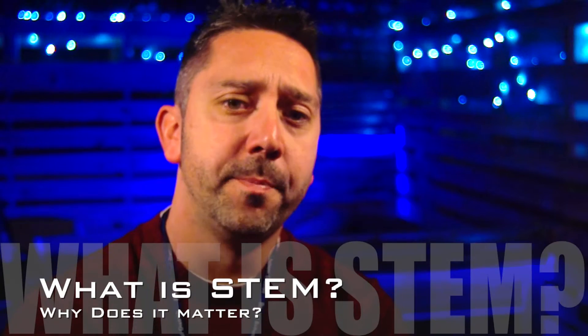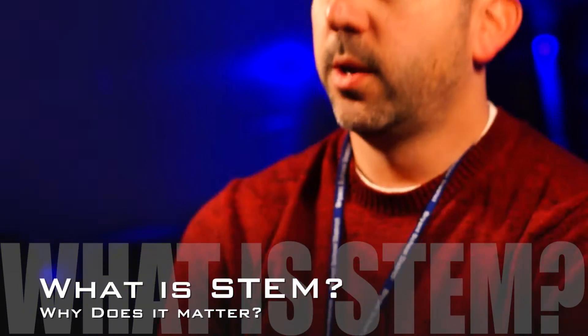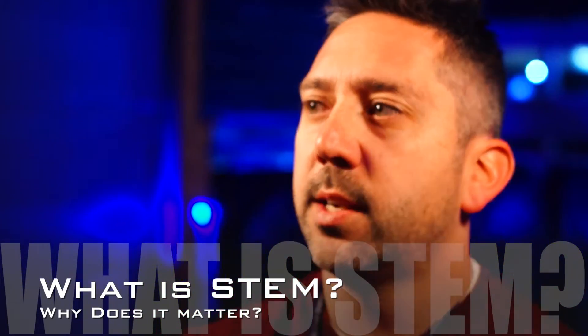What is STEM? Of course we know it's an acronym — science, technology, engineering, and mathematics. But I believe STEM is the learning that students need.